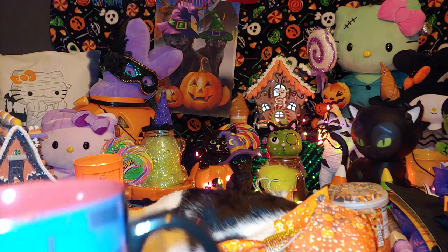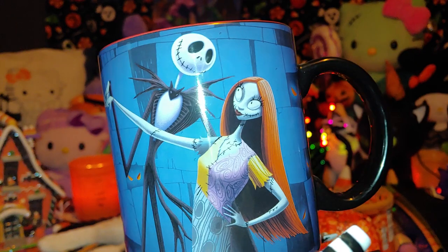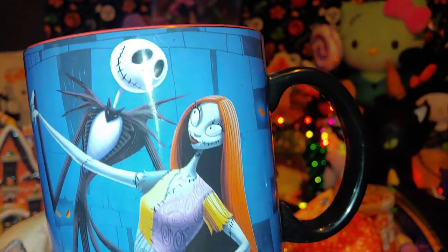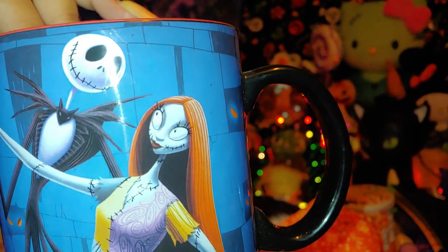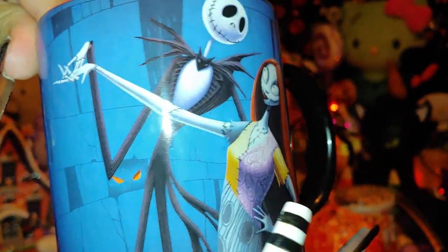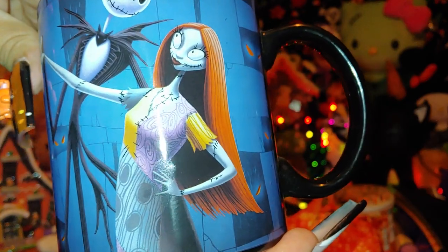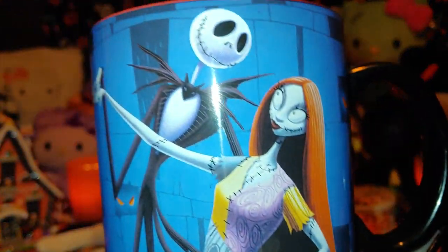The next item is this Jack and Sally mug. I love all the vibrant colors, and I like that they actually look like themselves — the details are accurate. It's so cute and spooky-sweet, and it has artwork on both the front and back, which I really appreciate.